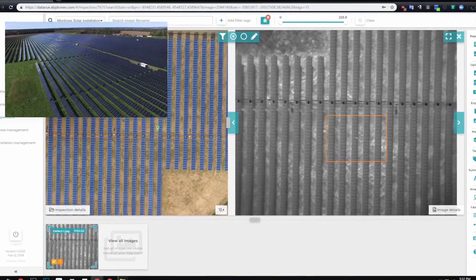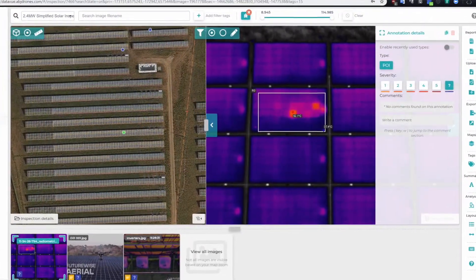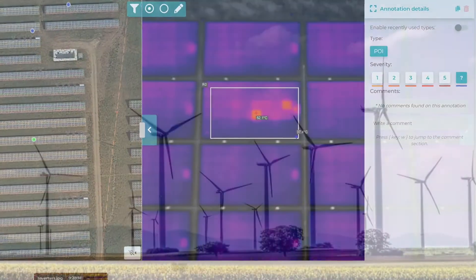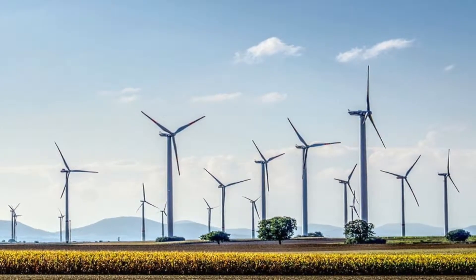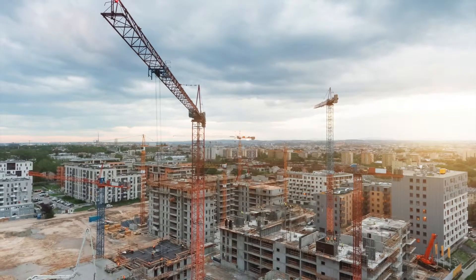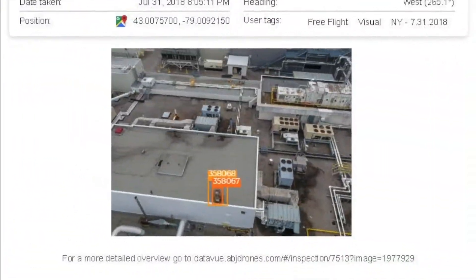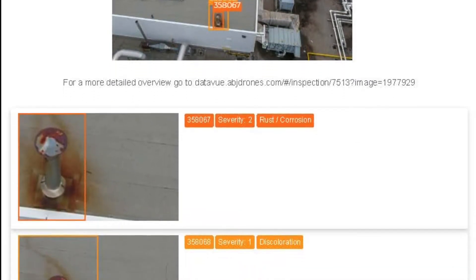Our unique solution enables you to track maintenance records over time, allowing operations professionals and maintenance crews to see patterns of failure. Patterns can then be analyzed and the cause of failure fixed, helping to reduce the need to replace broken or defective components and improve reliability and profitability.